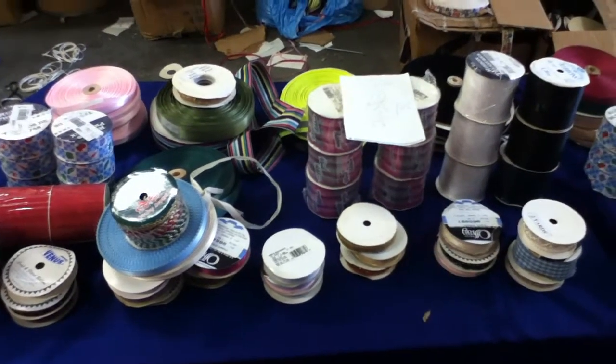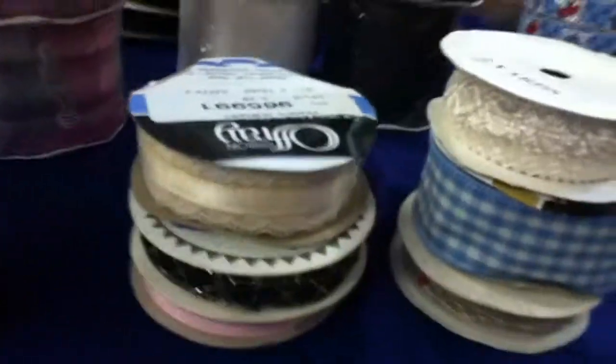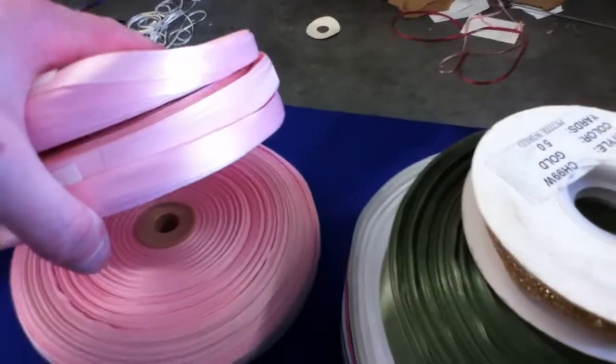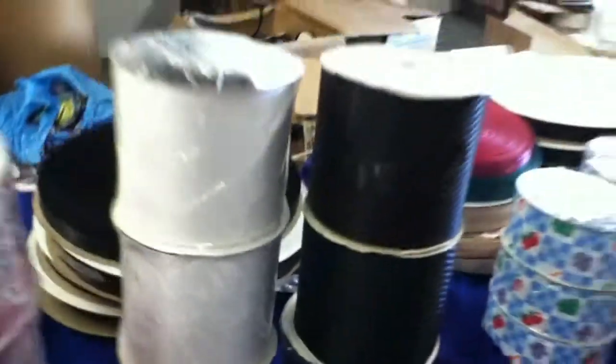Lot number 9090 from the liquidation — 66 rolls of different trimmings. Small rolls, nice rolls. Some pink here, a couple of rolls of pink — one, two, three, five — five rolls. A nice assortment, some green over here, some black.